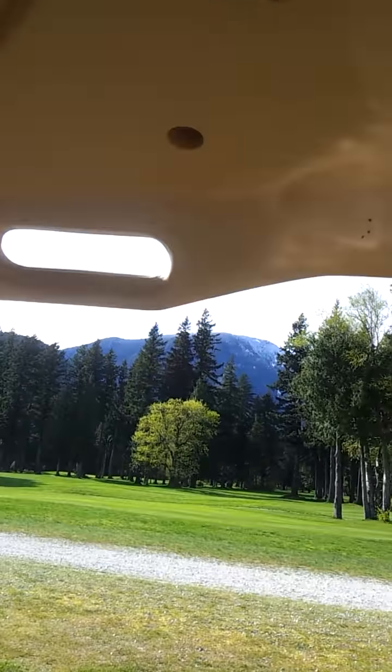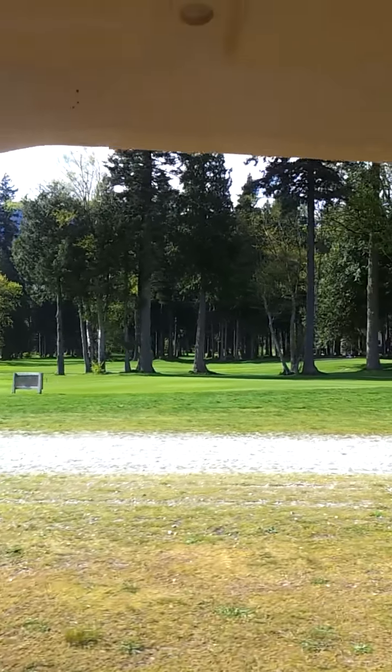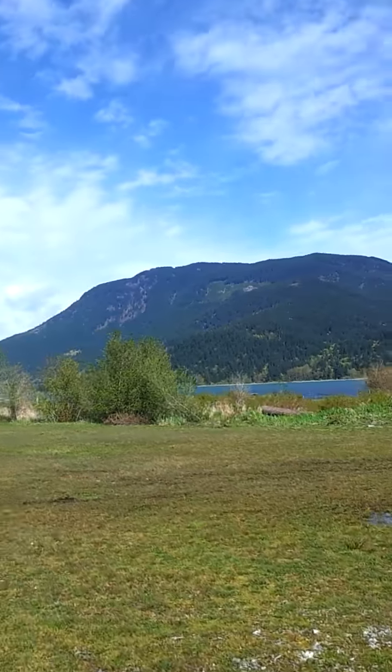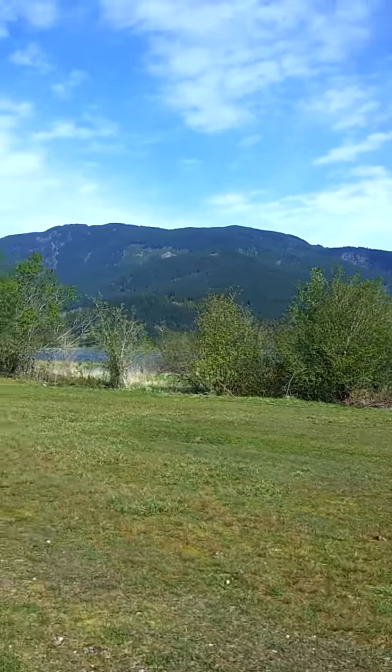Look at that view of Hemlock Mountains up there. I don't know if that's Hemlock, but it's got to be the Hemlock Valley in here, so something's got to be Hemlock. I skied Hemlock once — it's quite hilarious. I can see people down by the river down there.